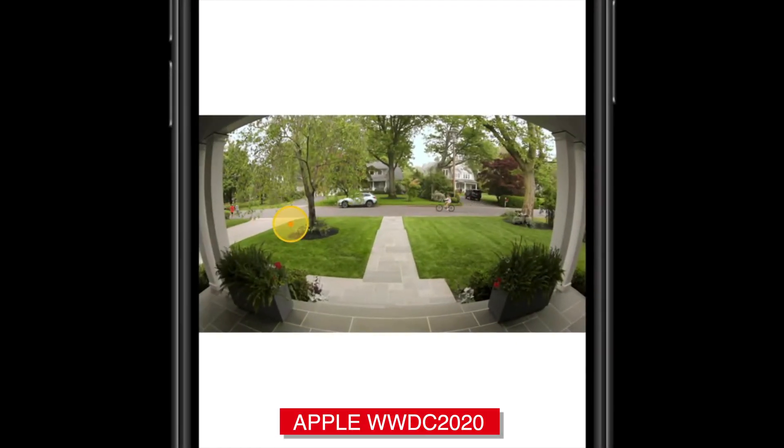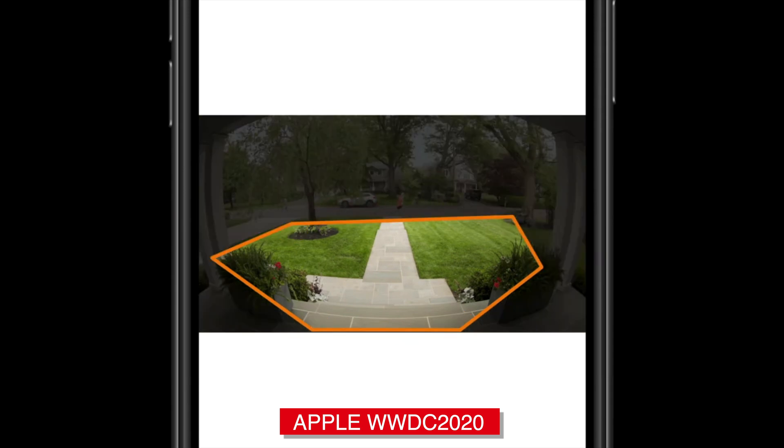HomeKit cameras also gain the feature of activity zones, something that is long awaited and definitely very necessary if you live on a busy street. Activity zones will basically tell your camera to ignore a certain part of their field of view because it's not important to you. If you live close to a street and there's constantly people walking by or cars going by, you probably get a thousand notifications but none are particularly important. With activity zones, you can draw a zone within the camera's view and have it only notify you when something happens within that zone.